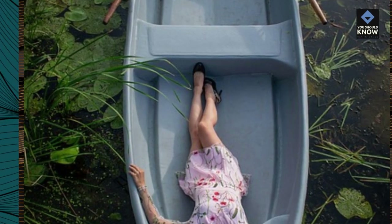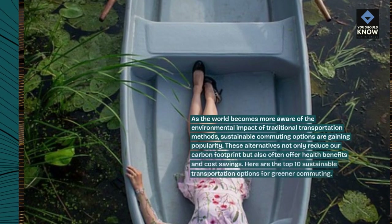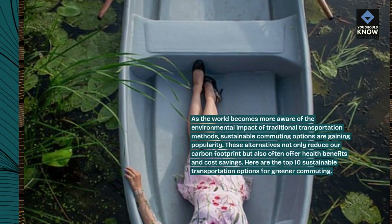As the world becomes more aware of the environmental impact of traditional transportation methods, sustainable commuting options are gaining popularity.